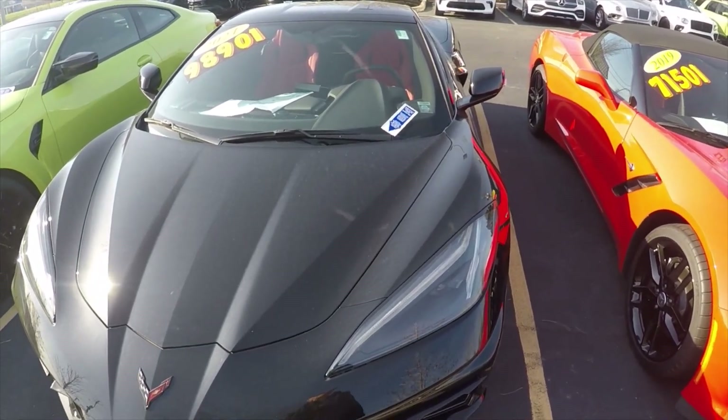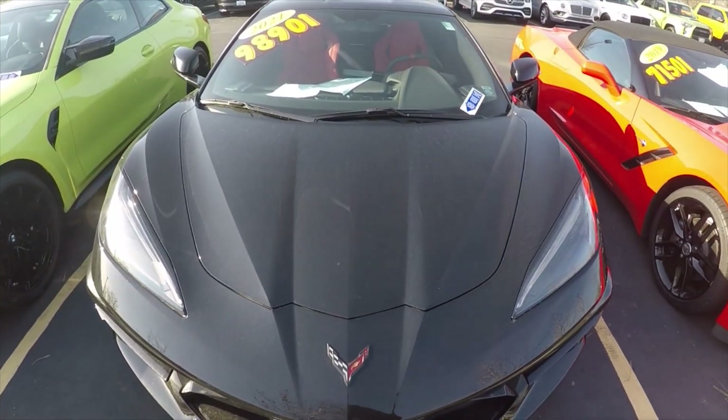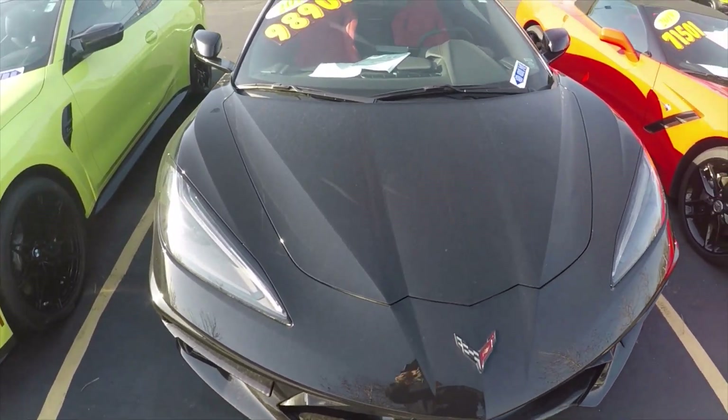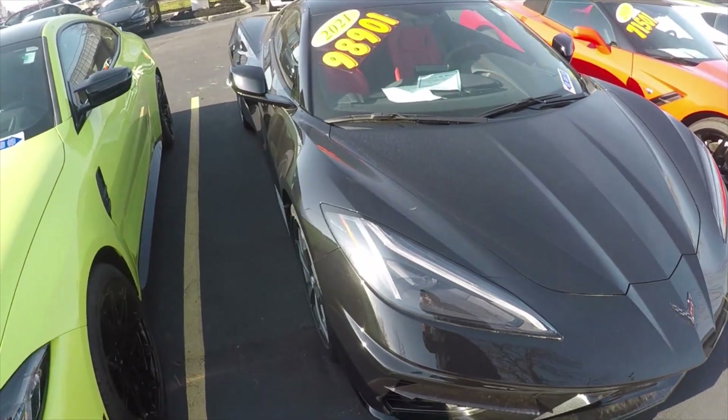Next to that is another C8 — a 2021 coupe for $98,900, and I think it only has 675 miles on it.